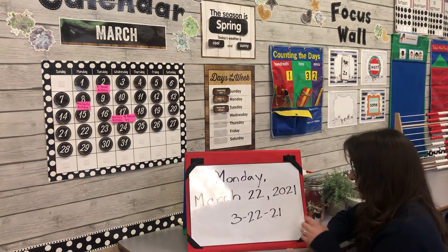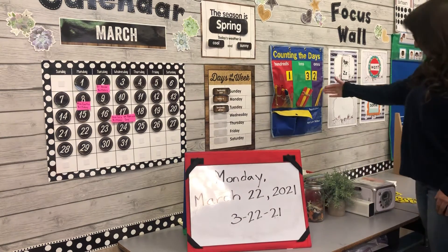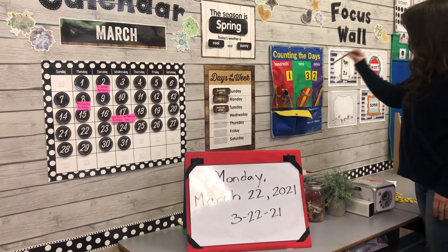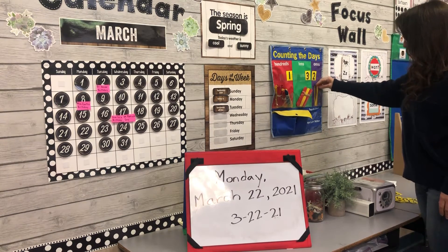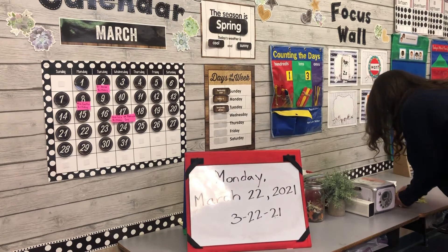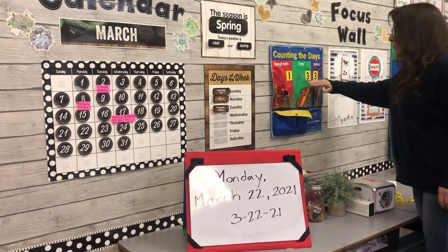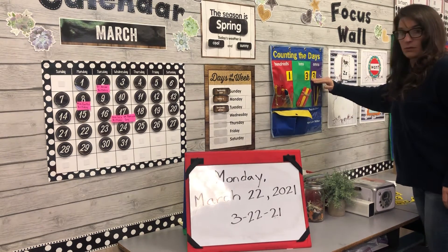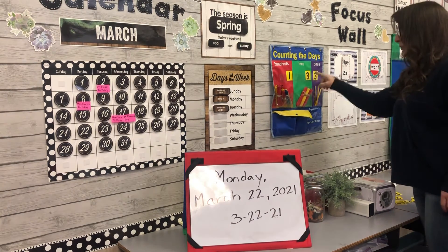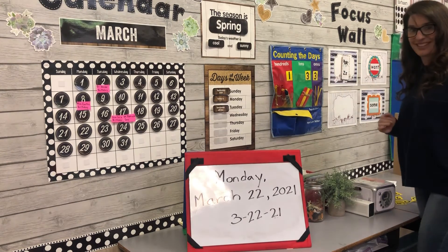Monday, March 22nd, 2021. We've been in school for another day, so I'm going to put another stick in the ones place. Now there are three sticks in the ones place, so instead of two it'll be a three. If you didn't have a hundred here, this number would just be 33 — three tens and three ones. But what we have is 133, so we've actually been in school for 133 days.